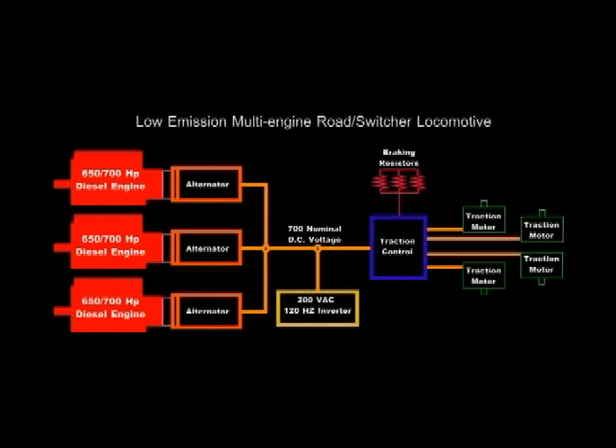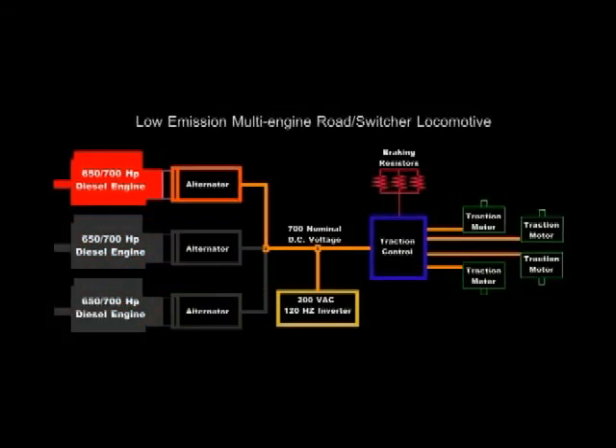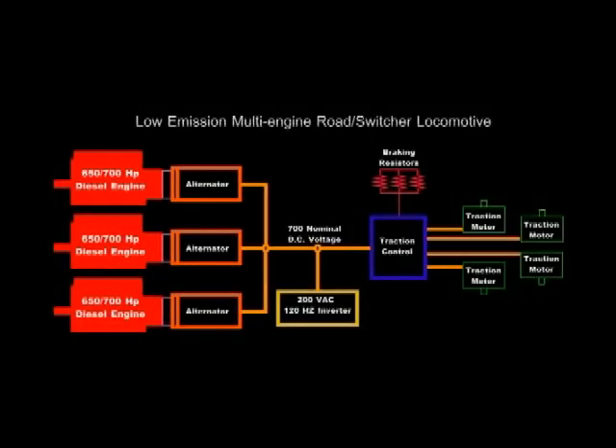Power on demand utilizes engine shutdown to reduce fuel and excess noise when power demand is low. As power demand increases, additional engines come online to provide up to 2,100 horsepower. We only use these engines with power on demand — we don't even utilize maybe two engines, maybe one engine. We only utilize the engines as required.